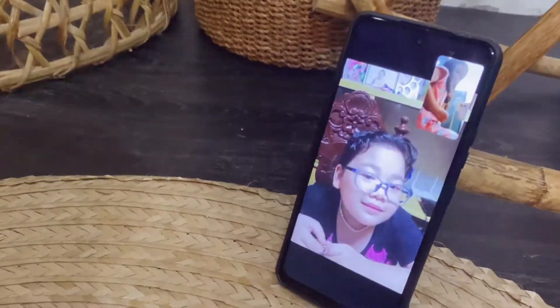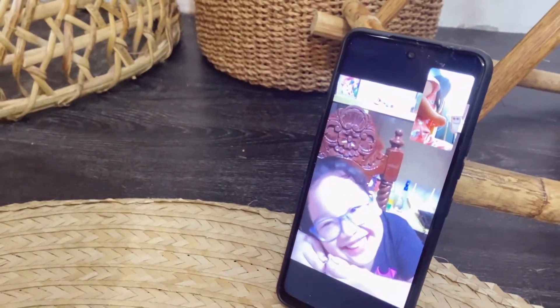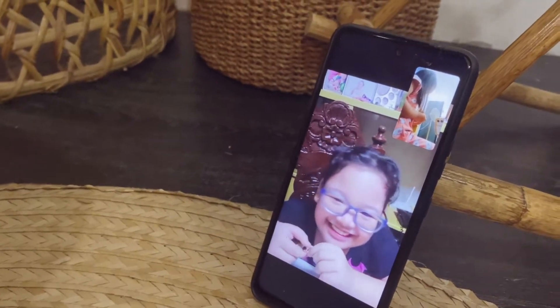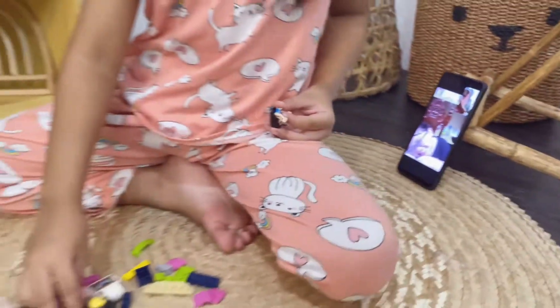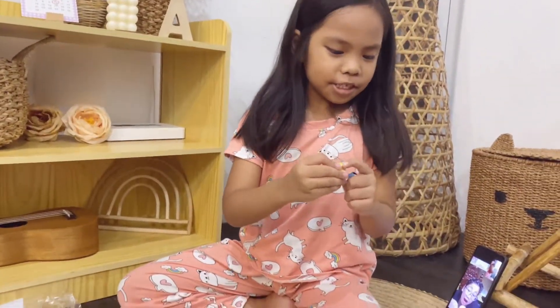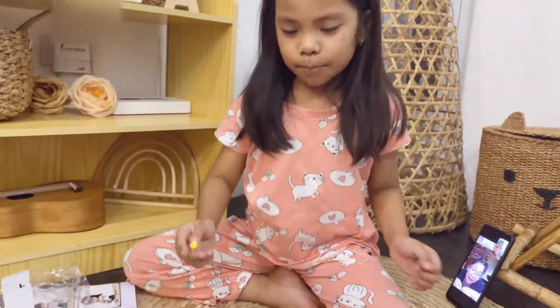Hi Erin! Well, hi. Oh, I just felt something. Oh no, something is stuck. I think that's a pineapple.